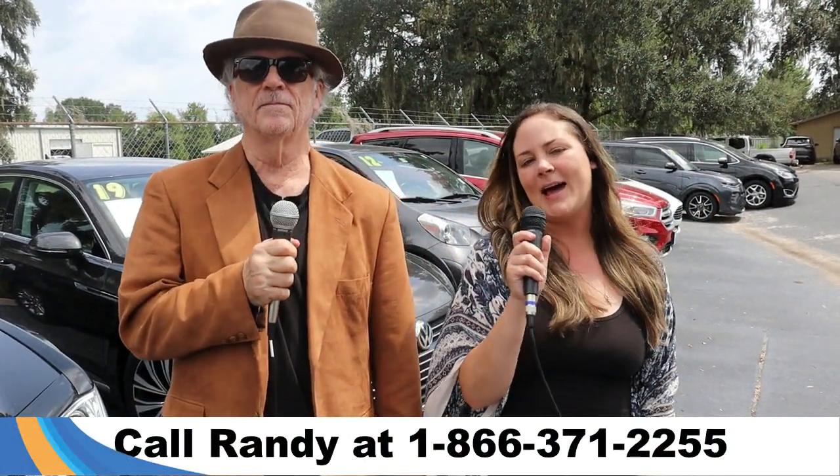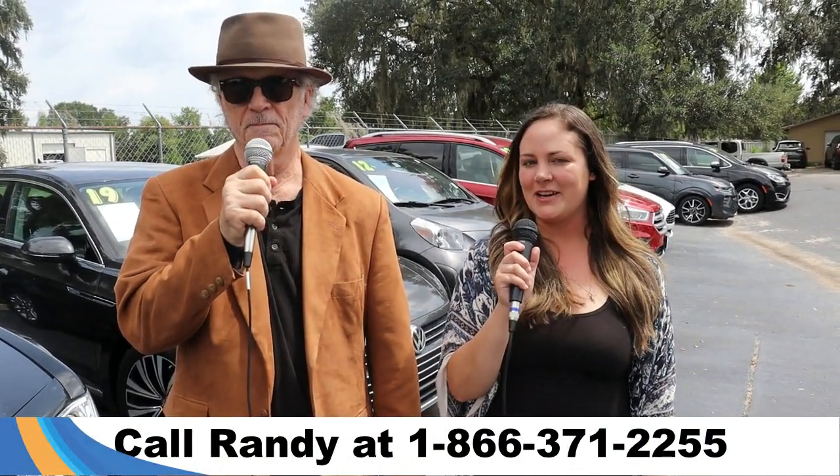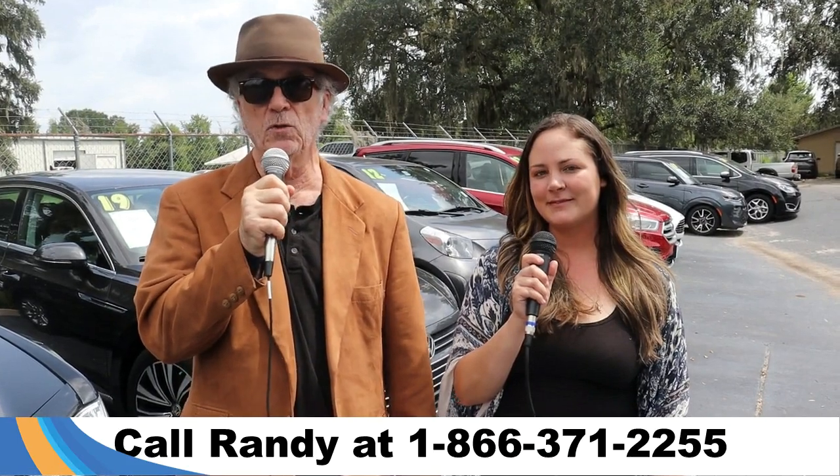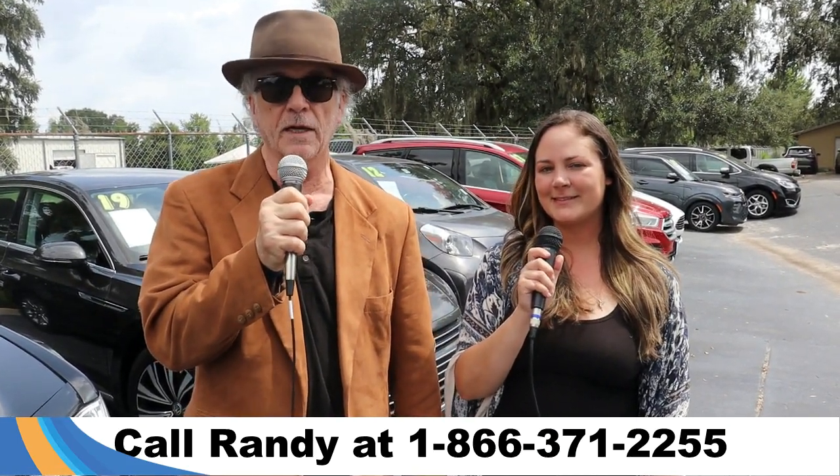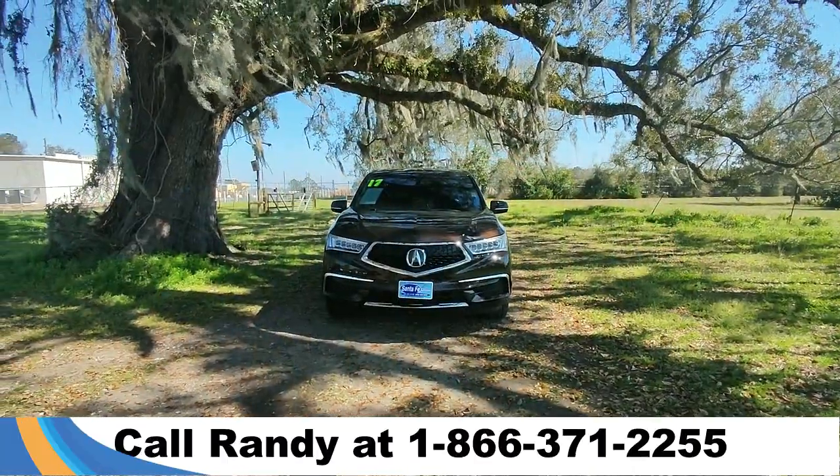Hey, this is Randy and I'm Kat at Santa Fe Used Car Supercenter. We've got a ton of trucks, cars, and SUVs for sale — new and used. Stay tuned; Kat has details on one of them right now.